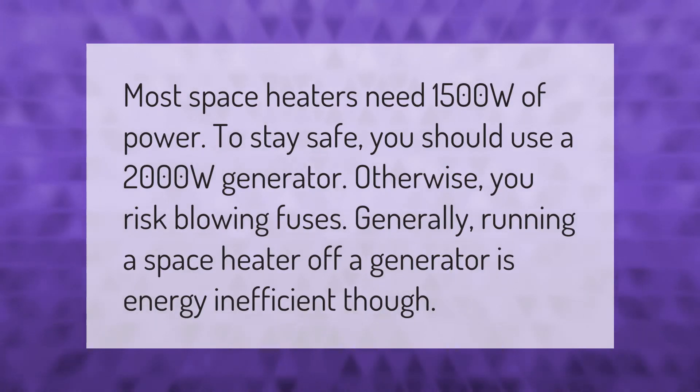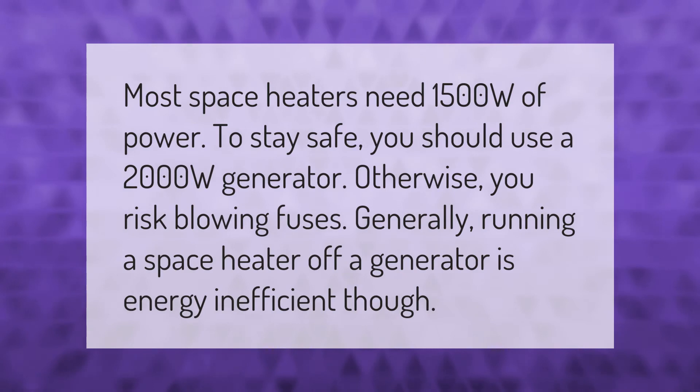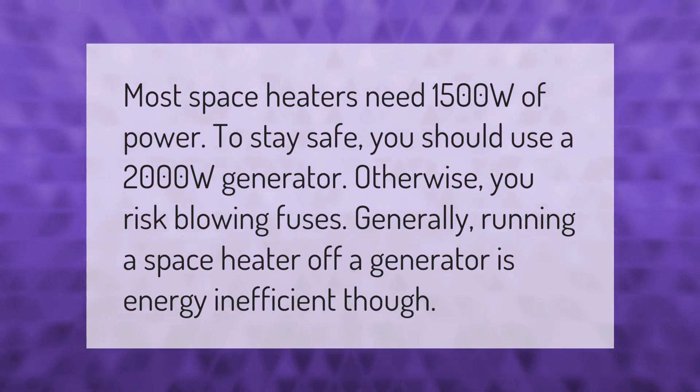Most space heaters need 1,500 watts of power. To stay safe, you should use a 2,000 watt generator — otherwise you risk blowing fuses. Generally, running a space heater off a generator is energy inefficient though.